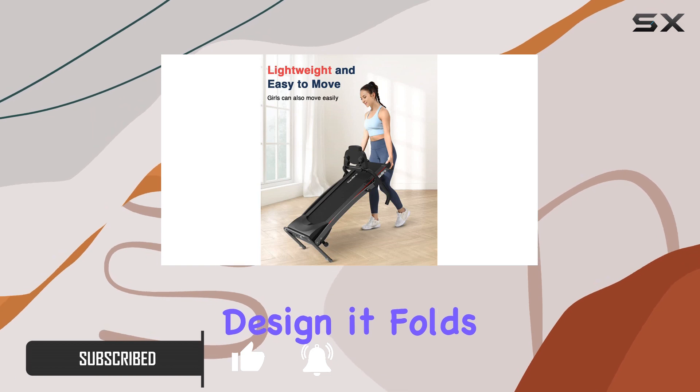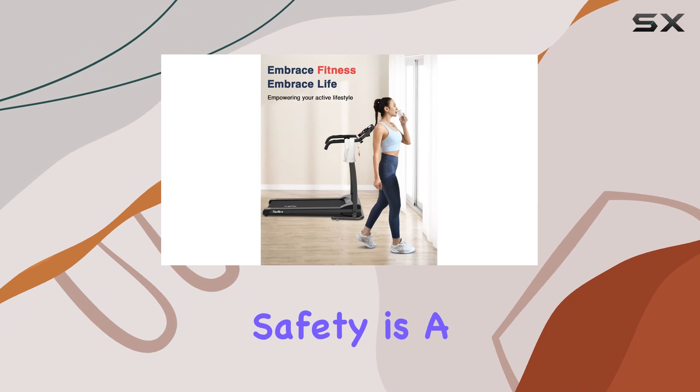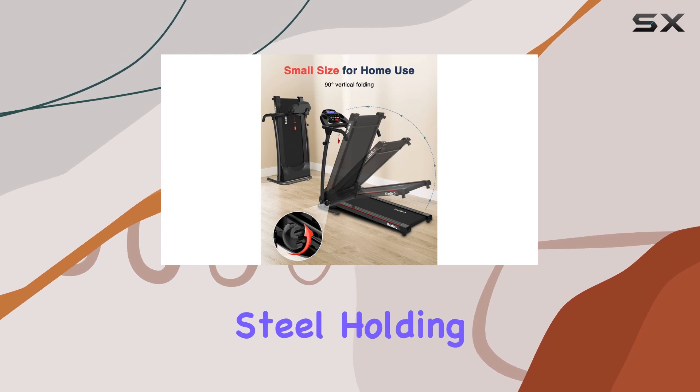What I love most is its space-saving design — it folds vertically at 90 degrees and has wheels, making it a breeze to move around. Safety is a top priority, and Red Lyro has nailed it. The treadmill is built with high-quality steel.